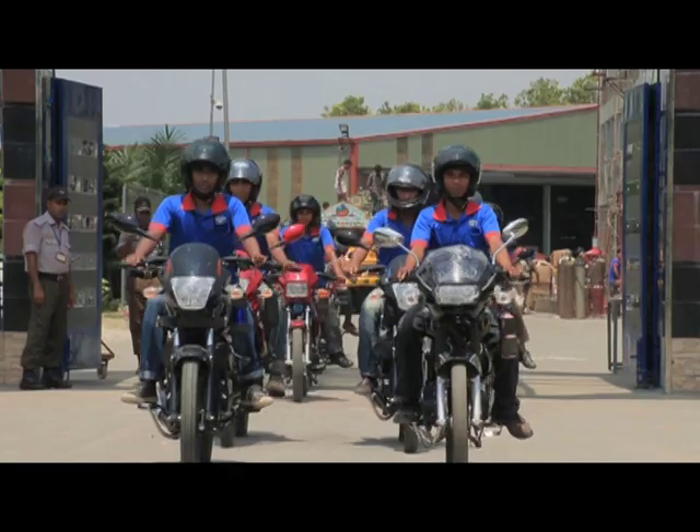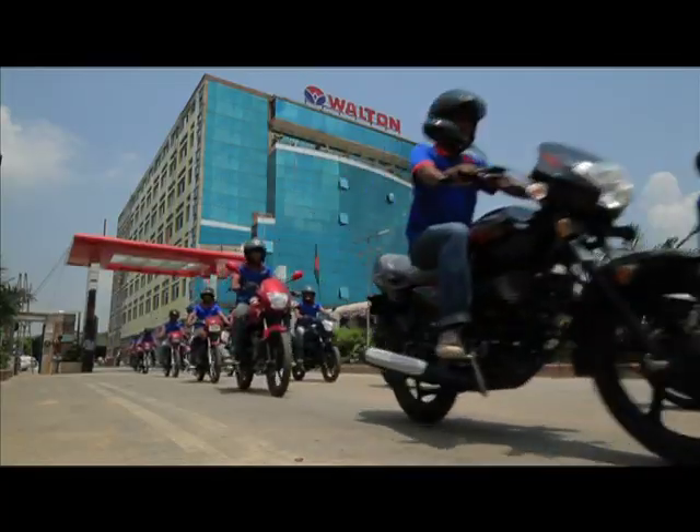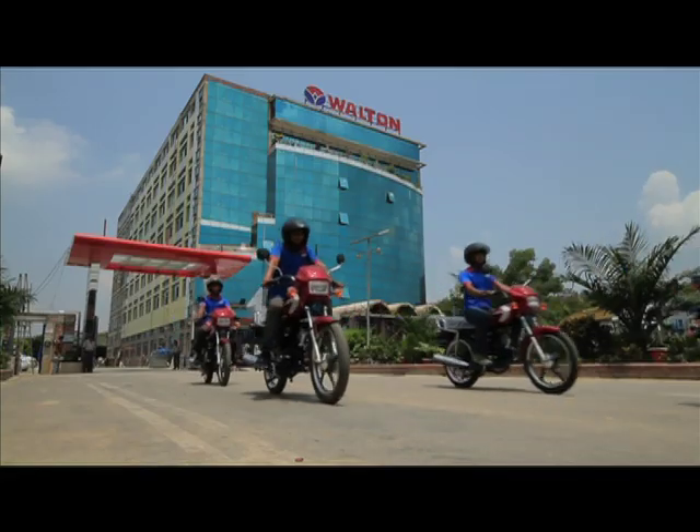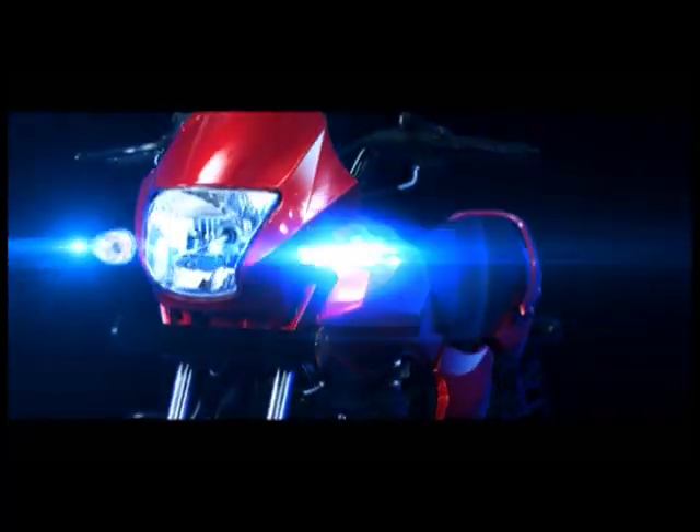Afterwards, the motorcycle is directly driven to observe whether it is functioning well or not. Then the motorcycle is made ready to supply if it is found to be at an up-to-date standard.